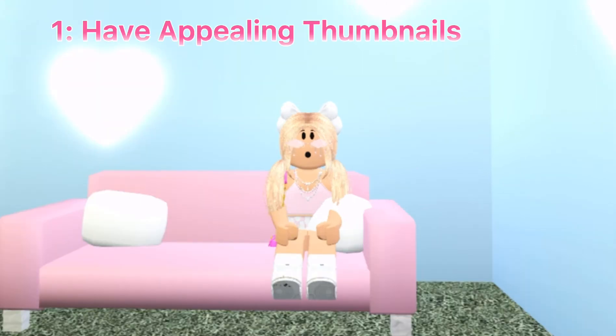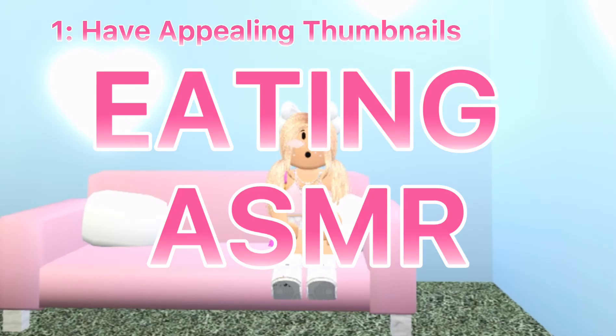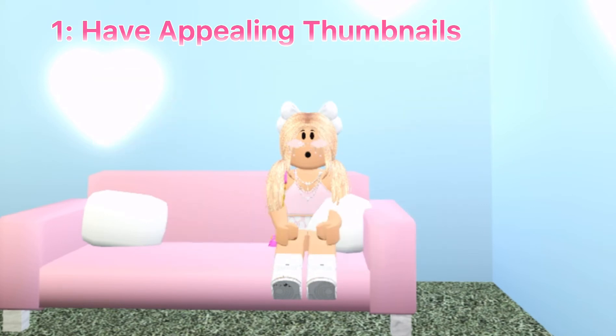The first tip is to have appealing thumbnails. Here's my first thumbnail, and here's my most recent. You need to have a good thumbnail for people to click on your videos — it's the first thing a viewer or potential subscriber sees. So let's say you're super proud of your video, it looks amazing, you put so much editing and filming work into it, you post it on YouTube, you expect to get so many views, but then the thumbnail is just a screenshot of the video.